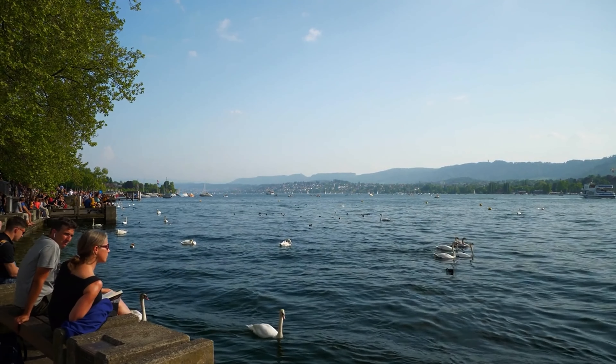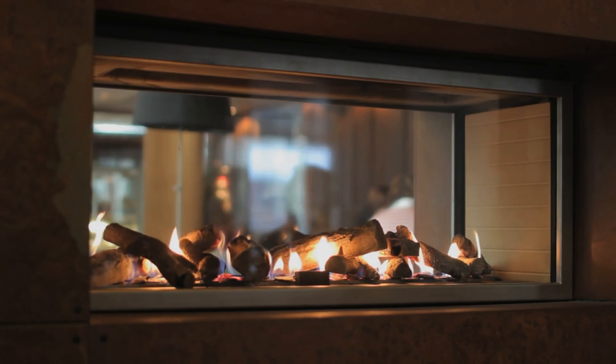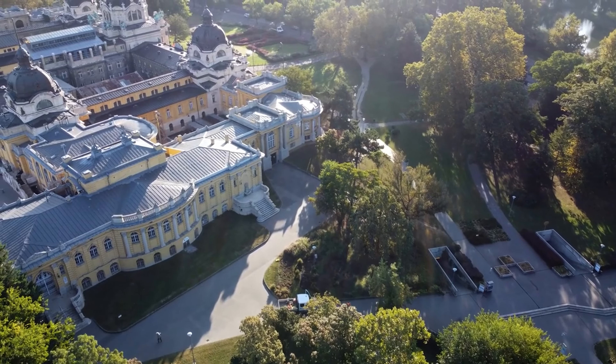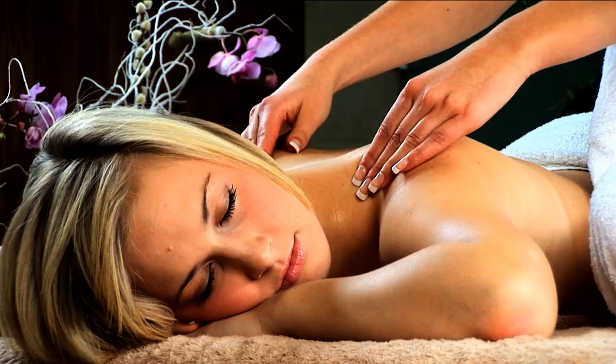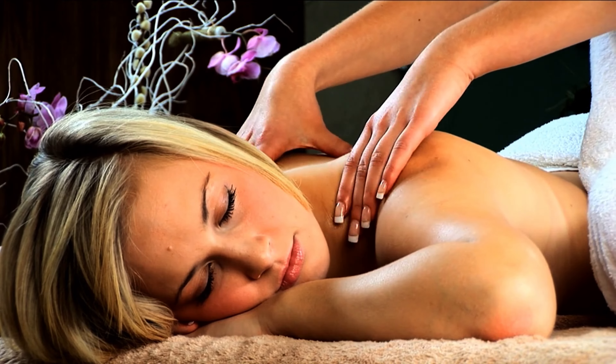For a luxurious experience, visit Thermalbad and Spa Zurich. Built in an old brewery, this spa offers thermal baths, steam rooms and a rooftop pool with panoramic views of Zurich. It's the perfect place to relax and unwind after a day of exploring the city.